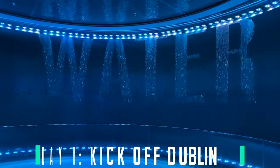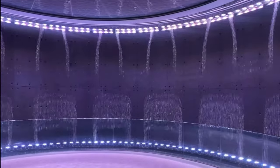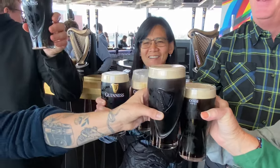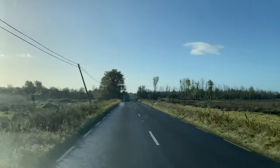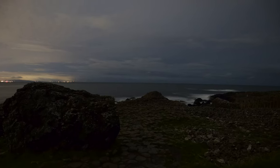We started off in Dublin with a visit to the Guinness Storehouse — great views and of course a pint to kick off the tour. After that we hit the road, hoping to catch some aurora magic at the Giant's Causeway. Unfortunately the show had ended, but it got us excited for the next morning.